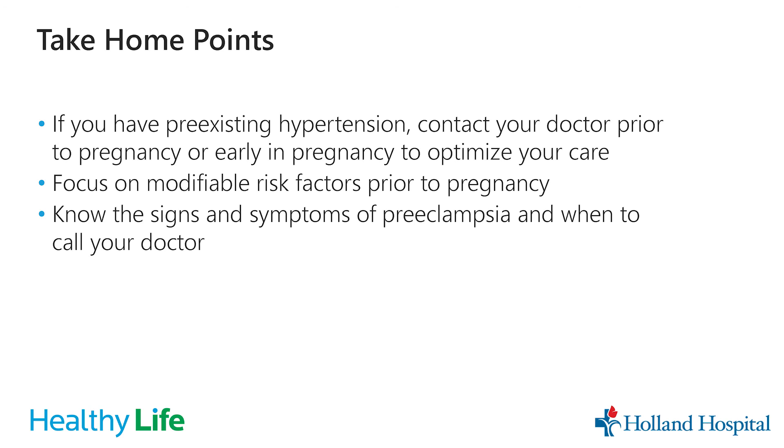A few take-home points: if you have pre-existing high blood pressure and are considering pregnancy, contact your doctor prior to or early in pregnancy to review your blood pressure medications and optimize your care. Focus on modifiable risk factors — exercise, diet, and getting blood pressures well controlled before pregnancy — and know the signs and symptoms of preeclampsia and when to call your doctor. I'm Rachel Fizer, OB-GYN at OB-GYN Associates of Holland. For more information, visit our website or call our office. Thank you.